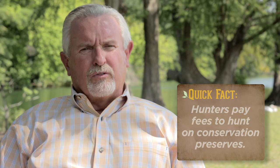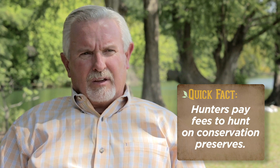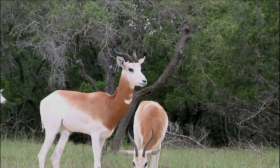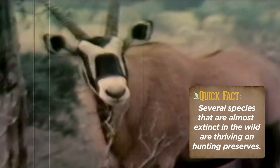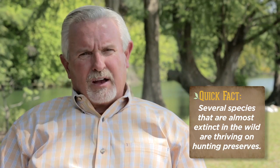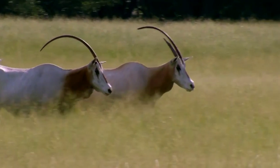Probably the greatest success story of the exotic industry is what we refer to as the three species: the scimitar horn oryx, the addax antelope, and the dama gazelle. As a prime example, the scimitar horn oryx — there were less than 175 of those 10 to 15 years ago, and our last census in 2010 showed over 11,000 scimitar horns. There are virtually none left in the wild in their native land of Africa.